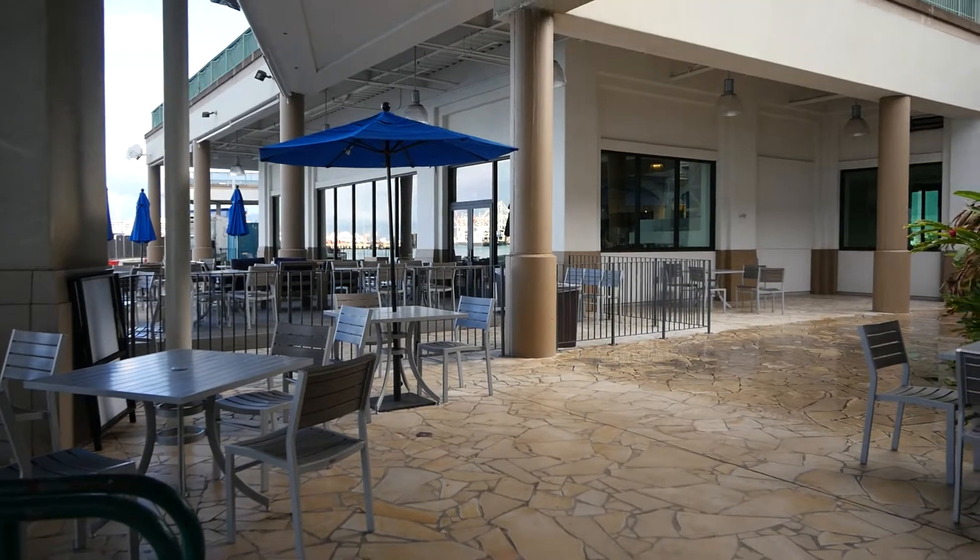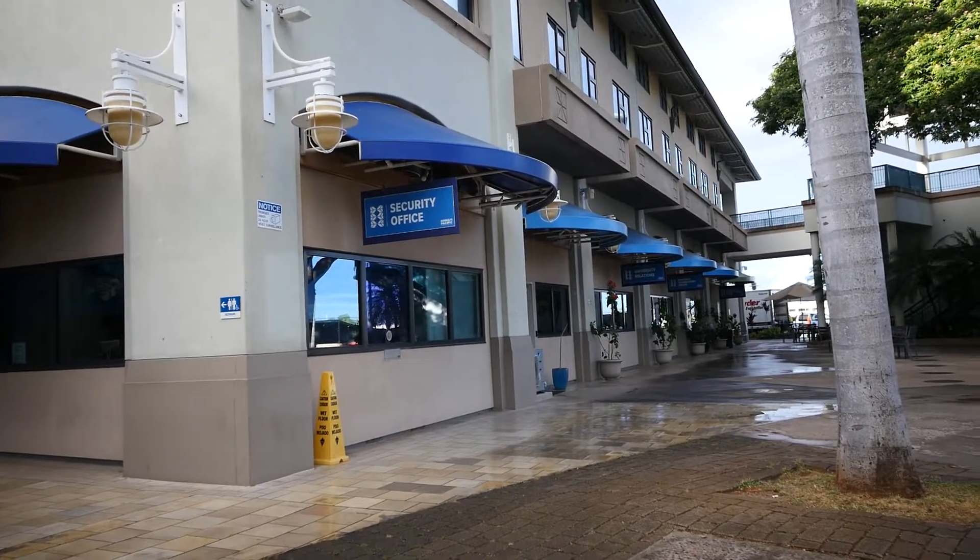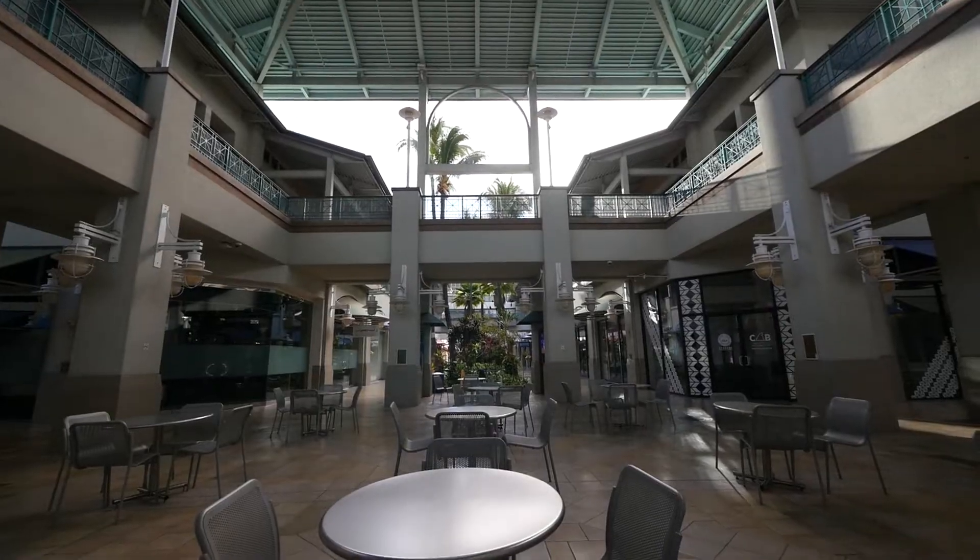Most of the shops and restaurants that used to be on the bottom floor are now things like student services buildings and facilities. And aside from all the old shops and restaurants not being here anymore, it's also summertime right now, so school's not in session. So the place is a ghost town.